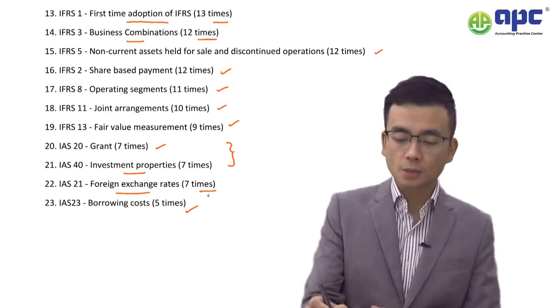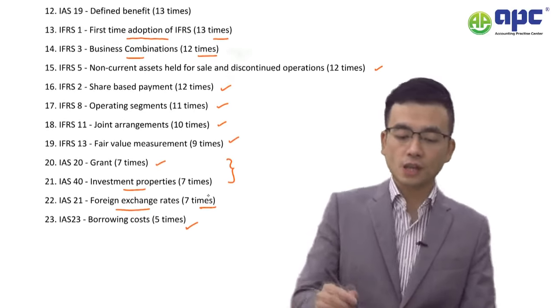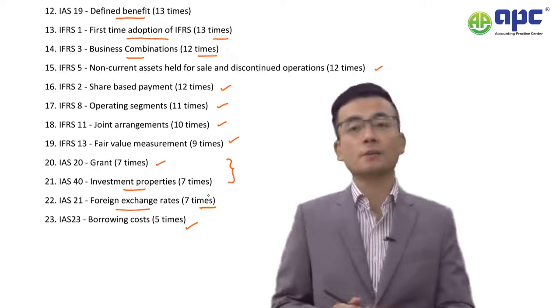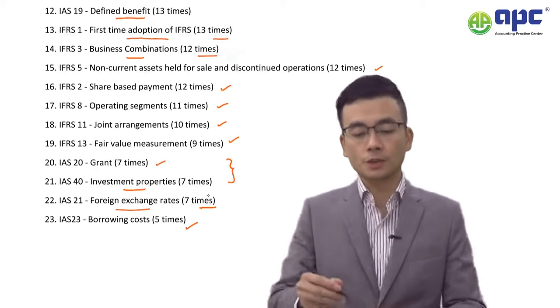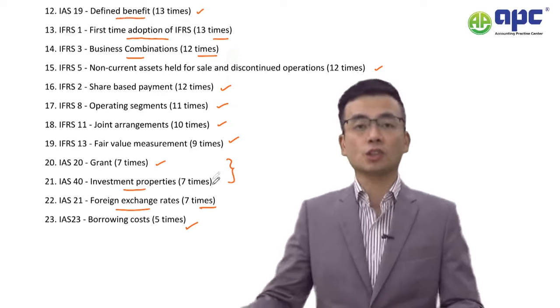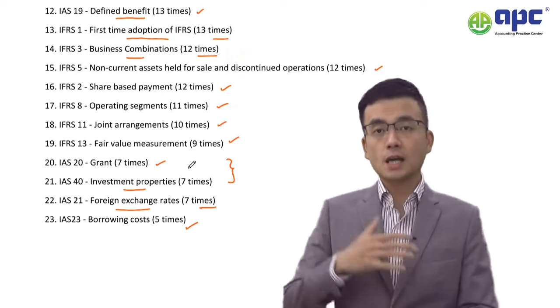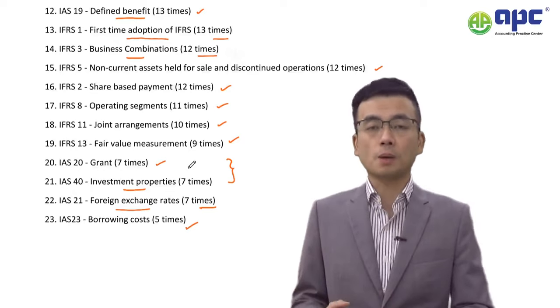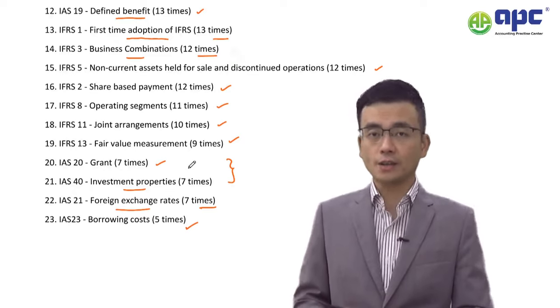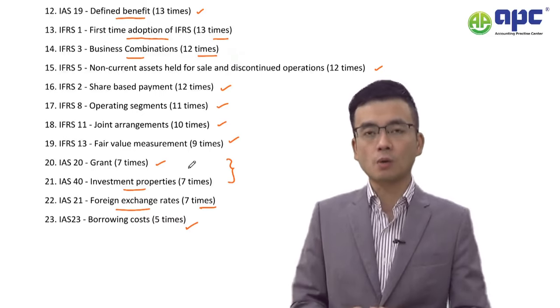IFRS 1 First-Time Adoption has been tested 13 times. Number 12 is IAS 19 Defined Benefit, which is very important for pension accounting. Make sure you understand the difference between a defined contribution plan and a defined benefit plan — both of which are retirement benefits paid to staff who are retiring.